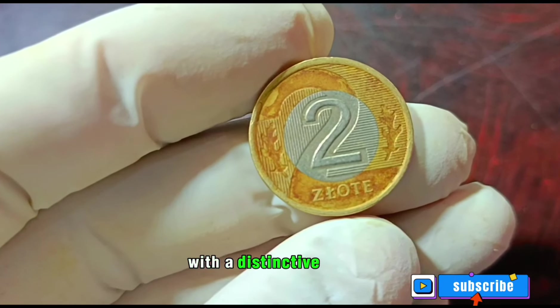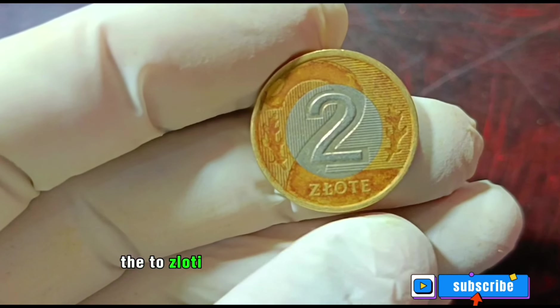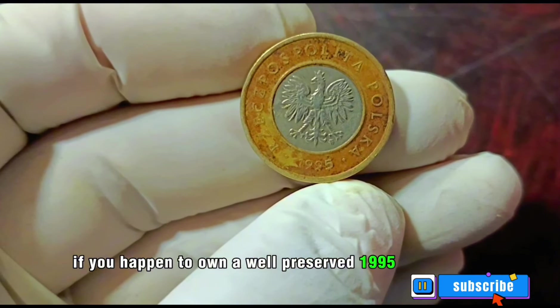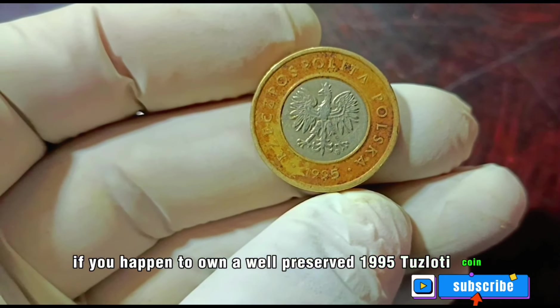The 2 Zloty coin is another treasure worth exploring. With a distinctive design and a nod to Poland's cultural richness, the 2 Zloty is a favourite among collectors. If you own a well-preserved 1995 2 Zloty coin, its value can range from $4,000. Both the 1992 50 Groszy and the 1995 2 Zloty hold significant value for collectors. The coin market is dynamic so prices may vary. If you're a coin enthusiast or looking to invest, stay updated on the latest trends and values in numismatics. Don't forget to like, subscribe, and share your thoughts in the comments below. Until next time, happy collecting!